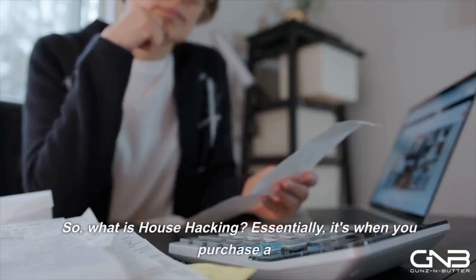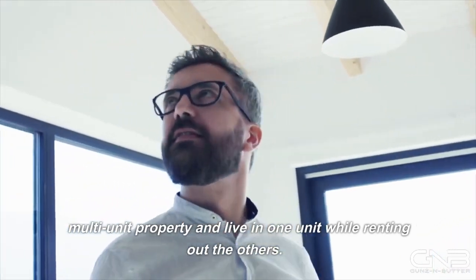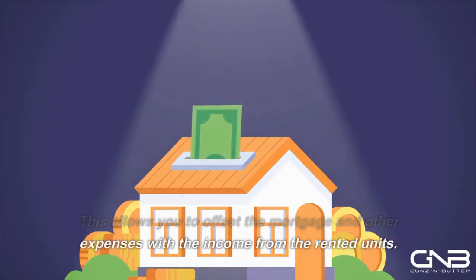So what is house hacking? Essentially, it's when you purchase a multi-unit property and live in one unit while renting out the others. This allows you to offset the mortgage and other expenses with the income from the rented units.